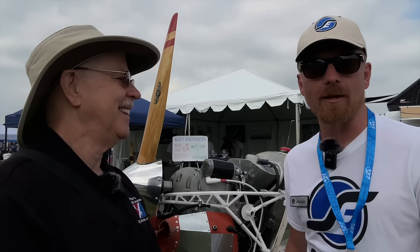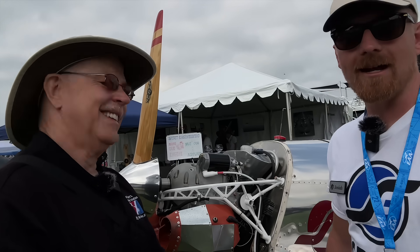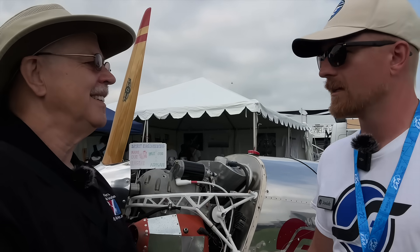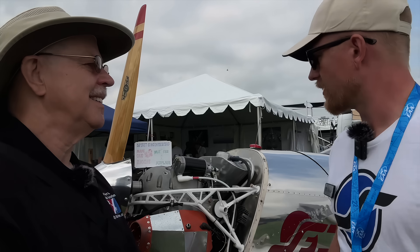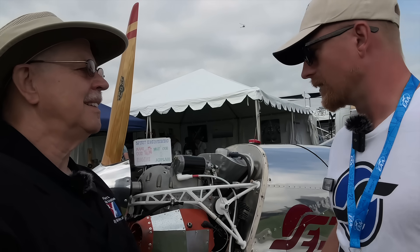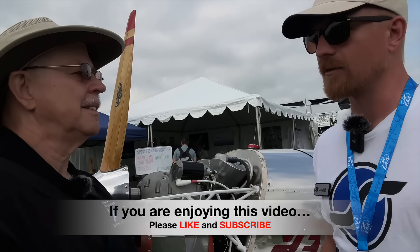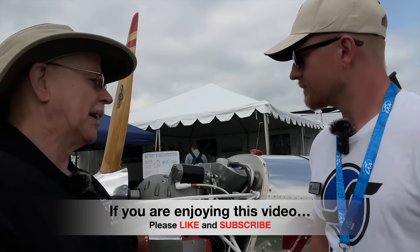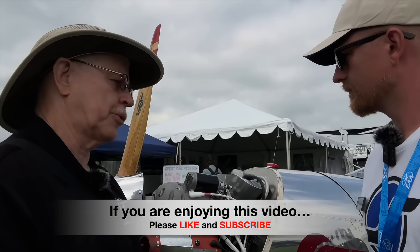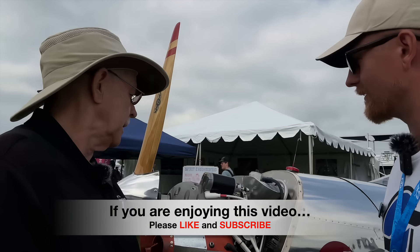In addition to surprising everybody with an airplane, we're surprising folks with an engine. We looked for the right partner and didn't find what we wanted on the market, so we decided to develop our own. It's a clean sheet design — an inverted V-twin, 42 horsepower at 3,000 RPM, a brand new engine. It uses a blow-by scavenging dry sump to manage the oil. And it's four-stroke.